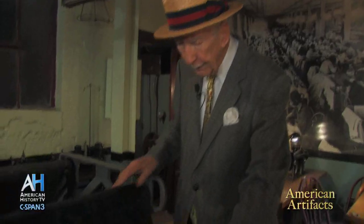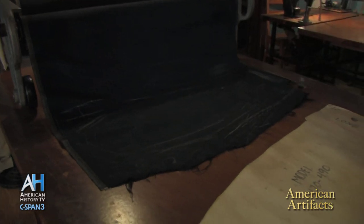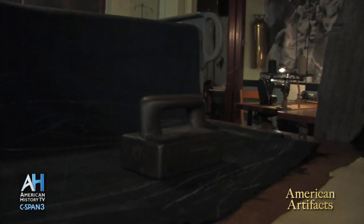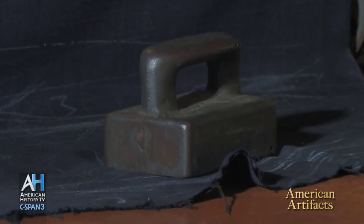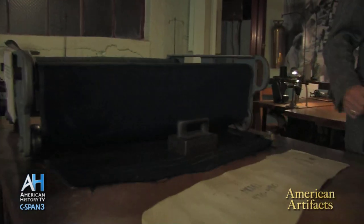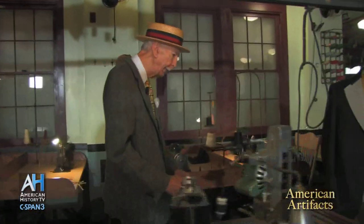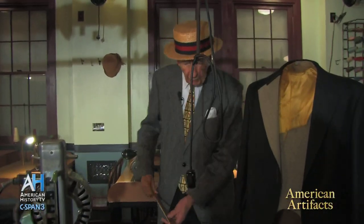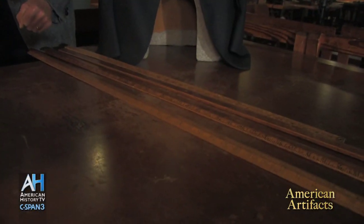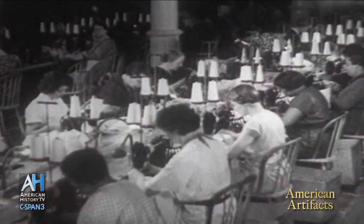I would pull the material out so it was laying very flat, then take a tailor's weight — about 8 pounds — and put it right on that spot. Then I would take my spreading machine and travel the entire length of the table, all the way down 90 feet to the end. Then I would put a brass bar across it, the material would fold over, and I'd go all the way back again. I did not like that job too much.